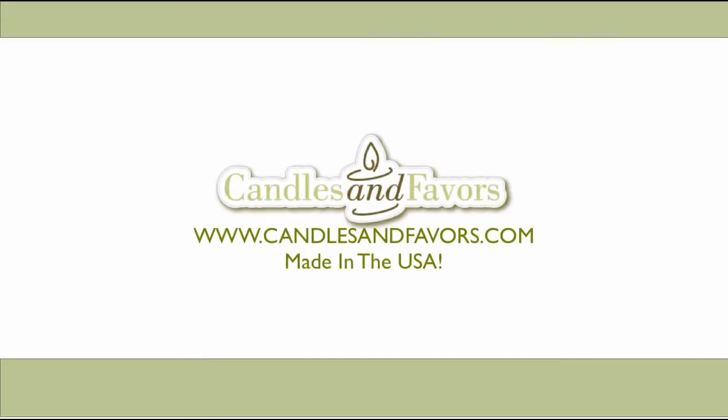Candles and Favors, making occasions brighter since 2001 with high-quality products made right here in the USA.